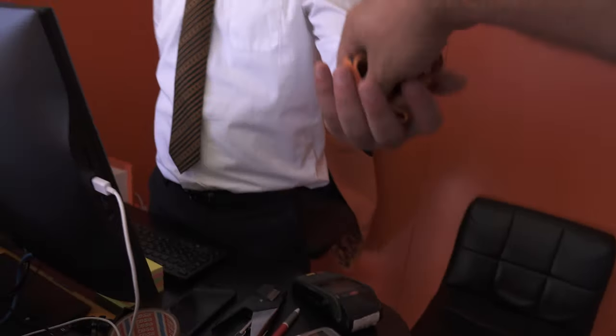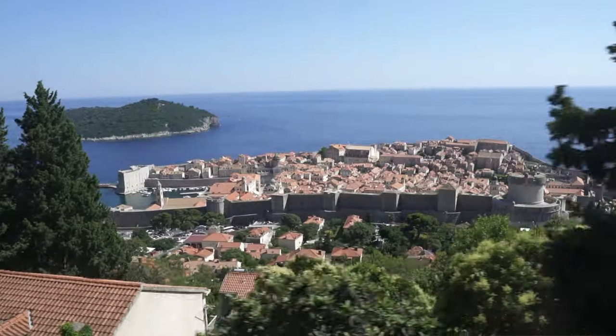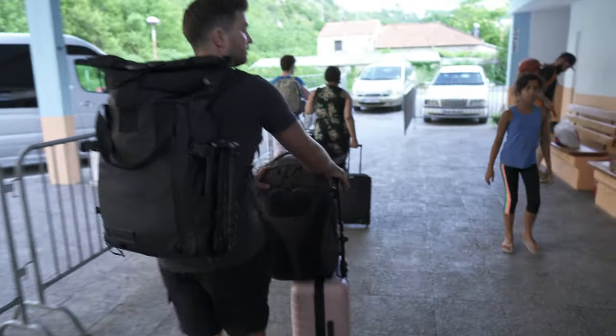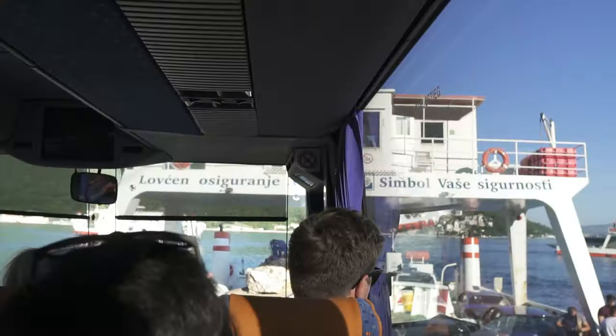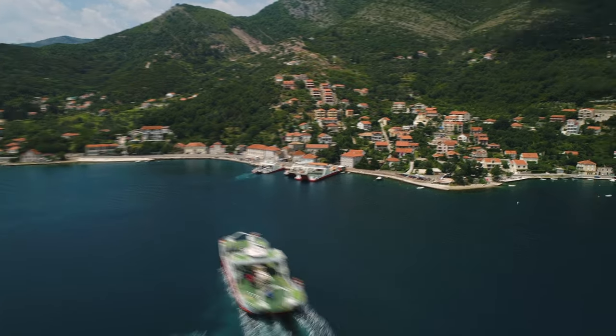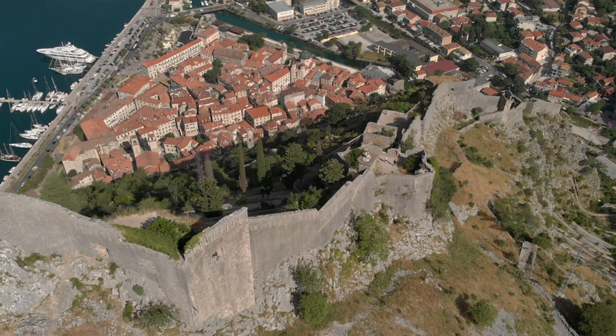So yesterday we dropped our rental car off in Dubrovnik, hopped on a bus across the border. The bus ride took a total of about three hours. We got stamped out of Croatia. It was interesting because the bus had to get on a ferry which crossed the Bay of Kotor, and the views were stunning. Now we're here in Montenegro and we're starting today off doing the hike in Kotor up to the castle.